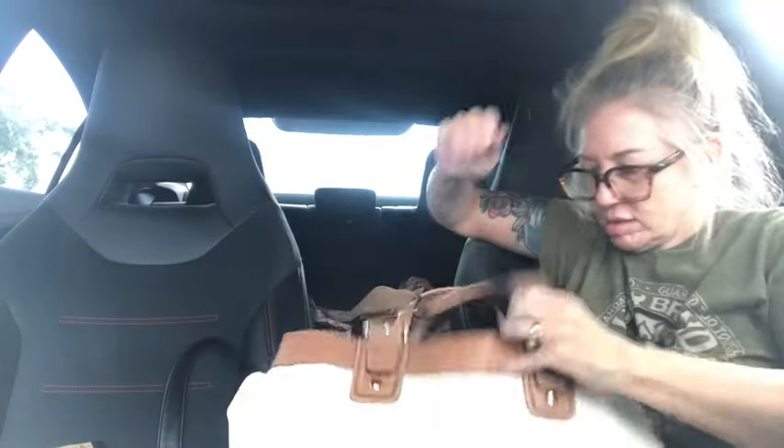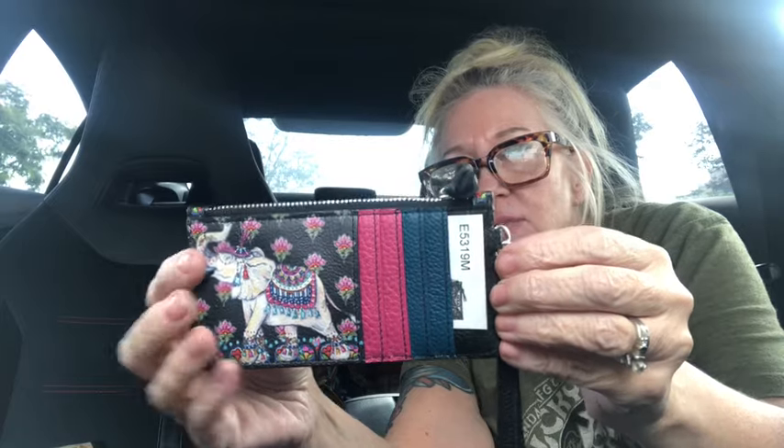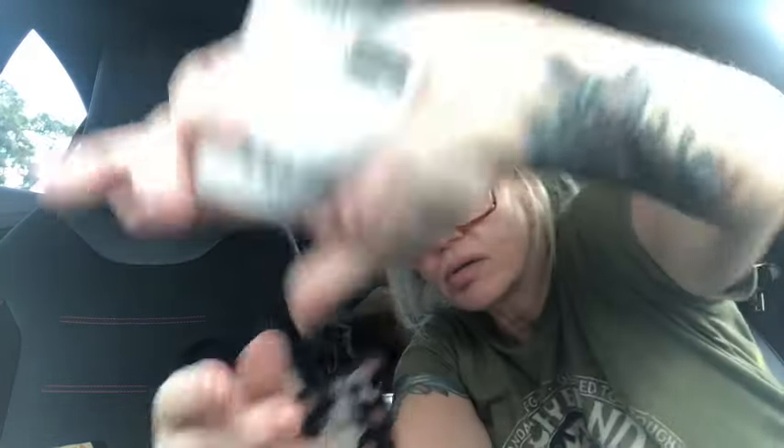I think that's all the scarves. I got this wallet — a Brighton key card wallet with a little lanyard. It's brand new; retail was $75 and it still has the card. Look at the colors — it has an elephant on it. It's called the 'Card Pouch Journey to India.' Very boho, so pretty. Love that.